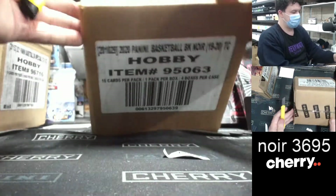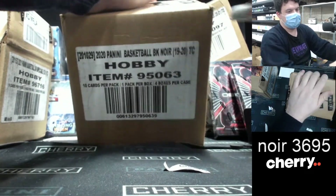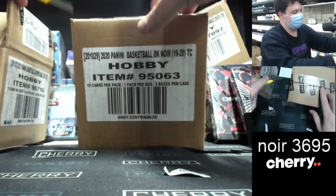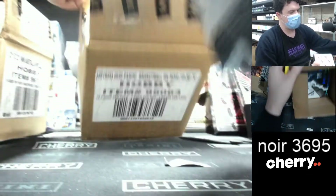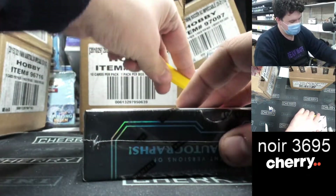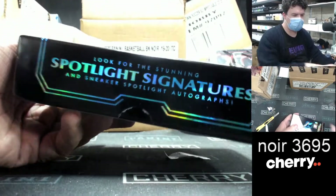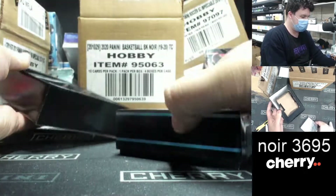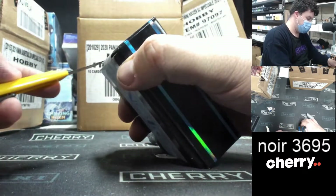Good luck all, here we go. It's been so long. Look at it — it's beautiful. Oh, here we go. This product is so nice. Noir 1920. Here we go. Cut one, cut the other.